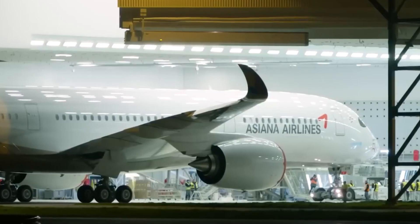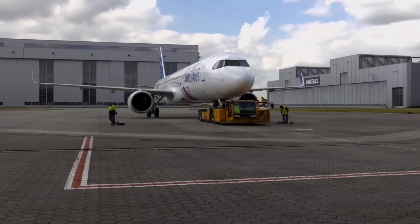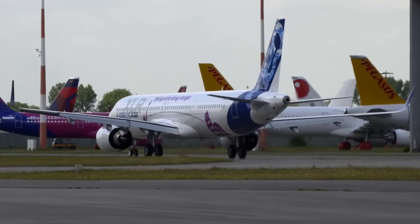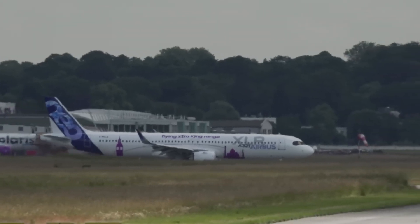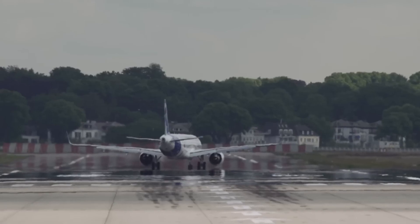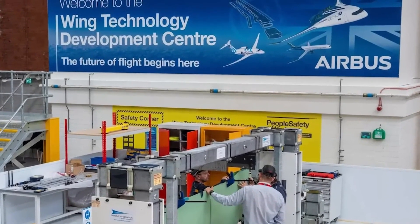We gained insights into the Wing of Tomorrow program. The program's head explained: the physics tells us that to get a more fuel-efficient wing, it needs to be longer, leaner and lighter. That means we need to increase the size of the wing. The Wing of Tomorrow, if it was on an aircraft, would have a total wingspan of 45 metres. This is a significant increase from the current Airbus A320 family, which is constrained by airport gate limitations to a maximum wingspan of 36 metres.